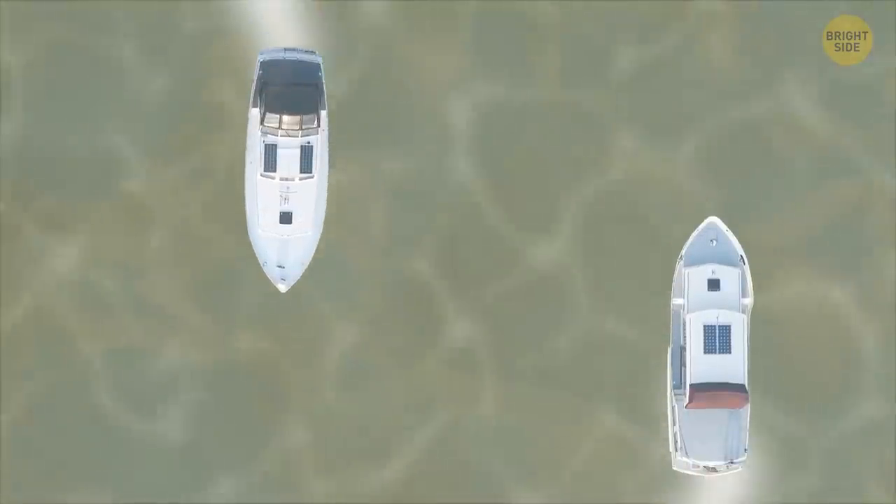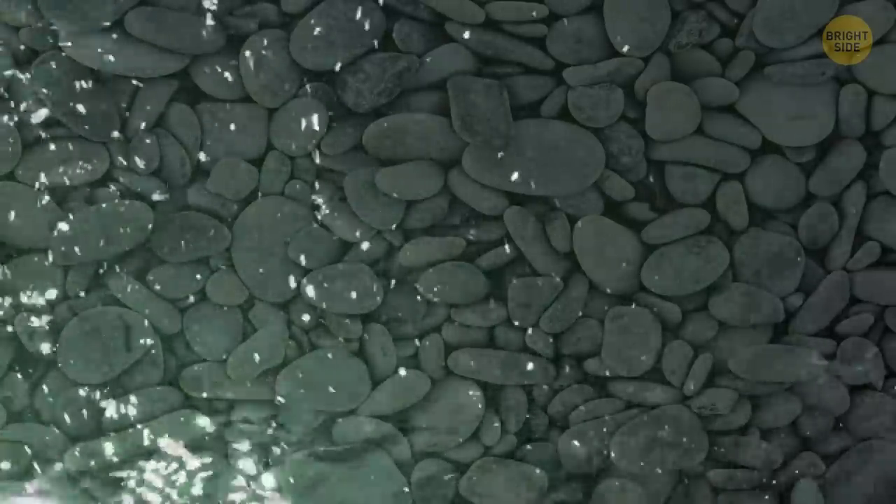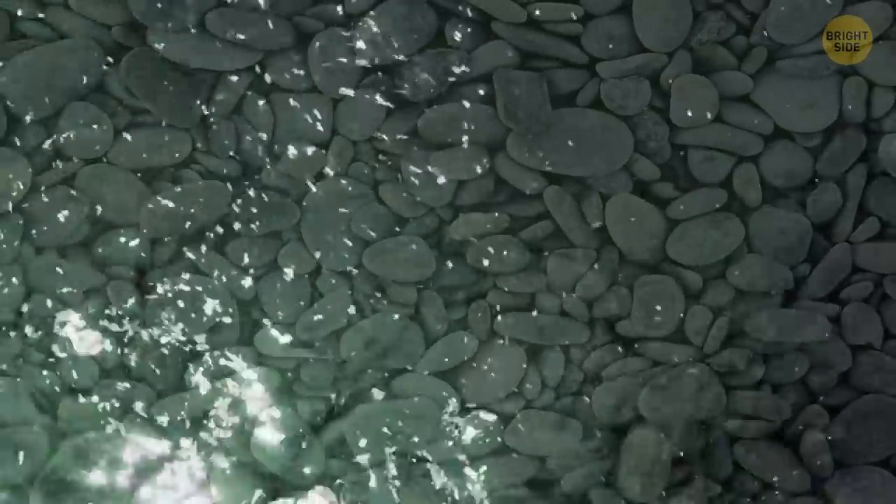Disney's water looks dirty on purpose. Underneath are the things that make up the magic — things like robots that go up and down, or even boat tracks. Nobody is driving the boats; they're simply on a path. It also helps disguise the fact that the waters are super shallow, about 5 feet deep. But when they look murky like this, it gives the sensation they're way deeper.